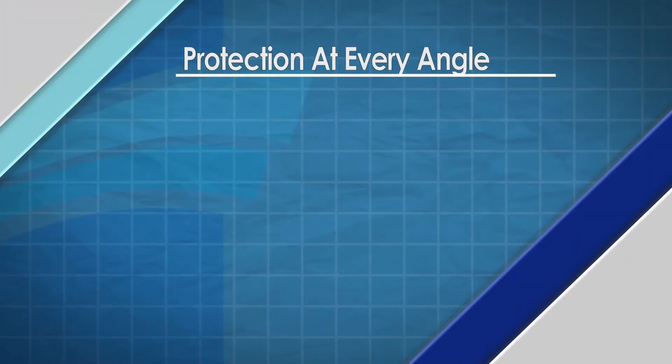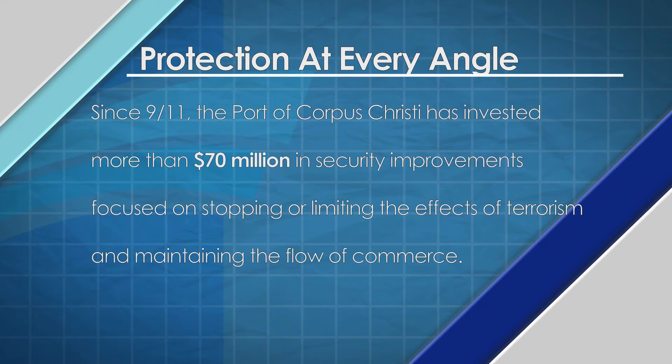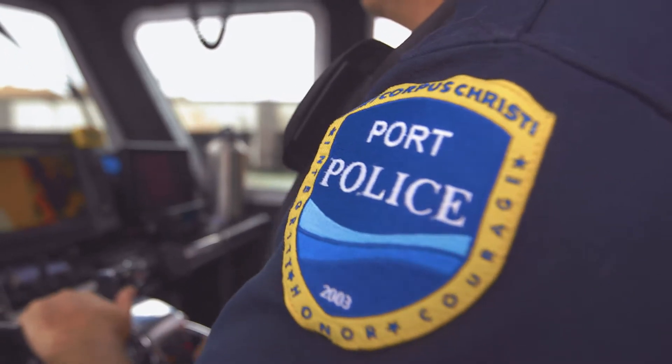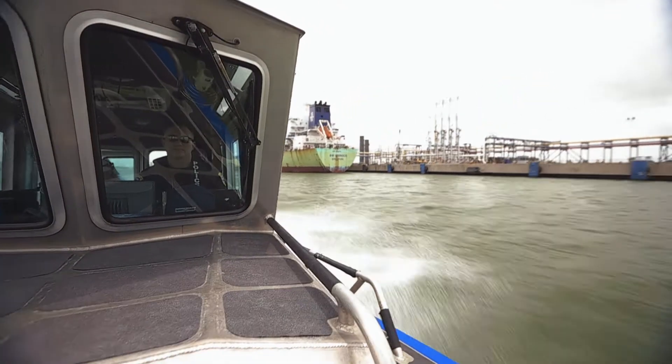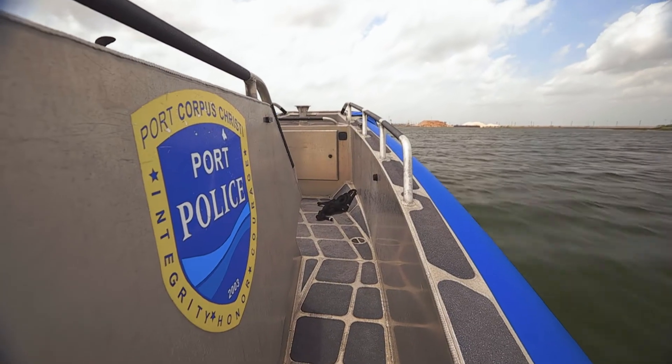Since 9-11, the port has invested more than 70 million dollars in new infrastructure to upgrade its security capabilities, which go far beyond the Port of Corpus Christi Police Department. The department is a central element in a multi-layered security structure.